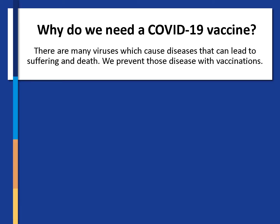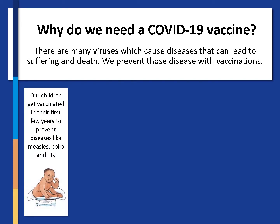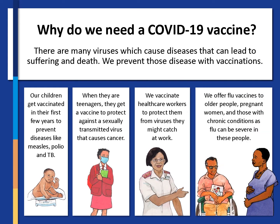So why do we need a COVID-19 vaccine? There are many viruses which cause diseases that can lead to suffering and death. We prevent those diseases with vaccinations. Our children get vaccinated in their first few years to prevent diseases like measles, polio and TB. When they are teenagers they get a vaccine to protect against a sexually transmitted virus that causes cancer. We vaccinate healthcare workers to protect them from viruses they might catch at work. We offer flu vaccines to older people, pregnant women and those with chronic conditions, as flu can be severe in these people.